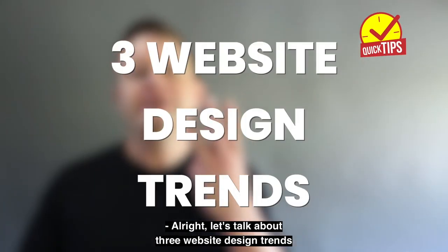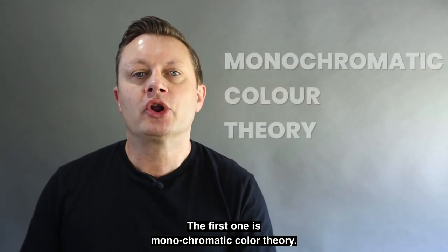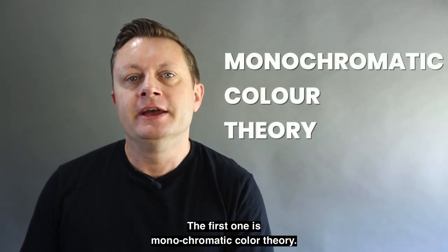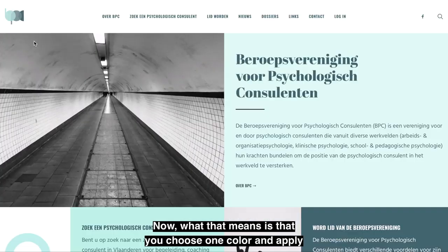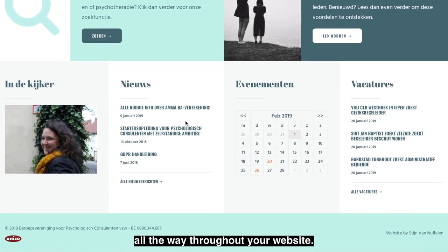Let's talk about three website design trends that are hot right now. The first one is monochromatic color theory. What that means is that you choose one color and apply different shades of the same color all the way throughout your website.